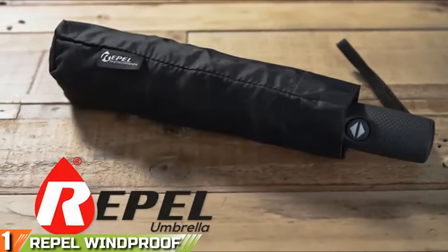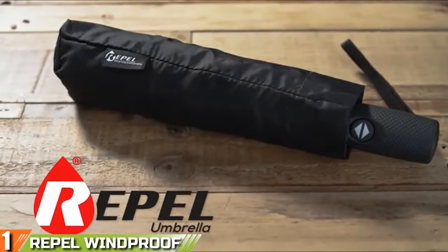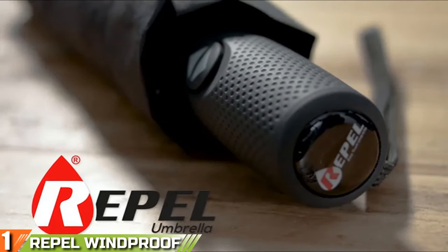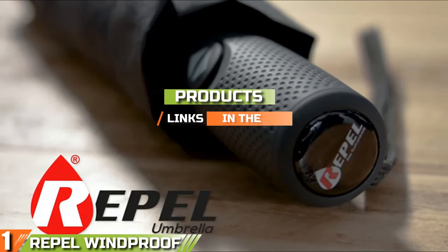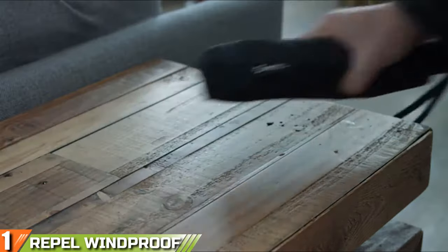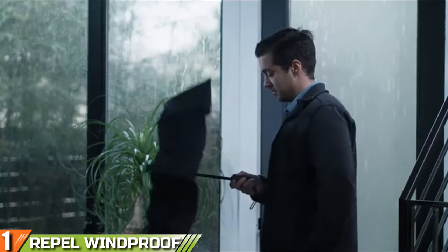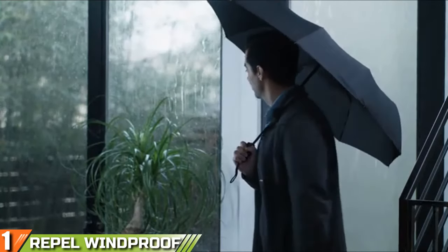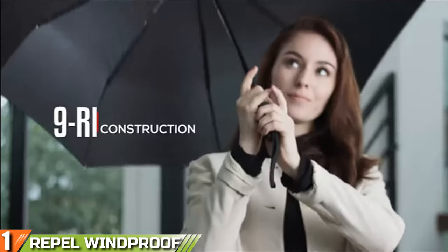The number one position is dominated by the Repel Windproof Travel Umbrella with Teflon coating. On the face of it, the Repel Windproof travel folding umbrella might just look like any old cheap umbrella, but it's so much more than that. It has the same basic design as a cheap folding umbrella, but the high quality materials and design make it much stronger. The main difference is the fact that it has a nine-rib construction instead of the normal six ribs found in cheaper umbrellas.